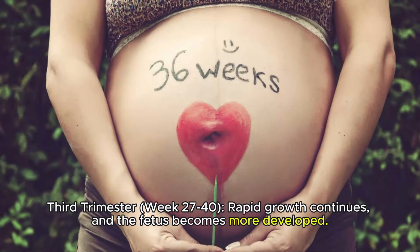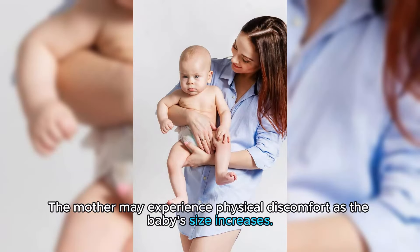Third Trimester, Week 27-40: Rapid growth continues and the fetus becomes more developed. The mother may experience physical discomfort as the baby's size increases.